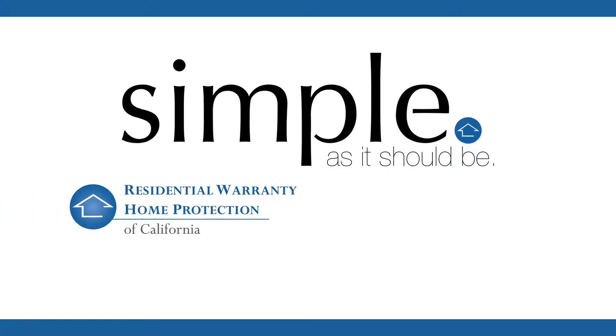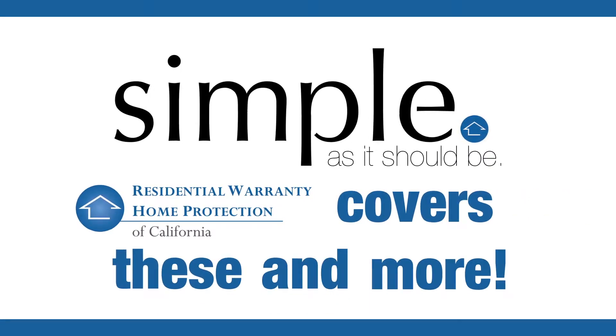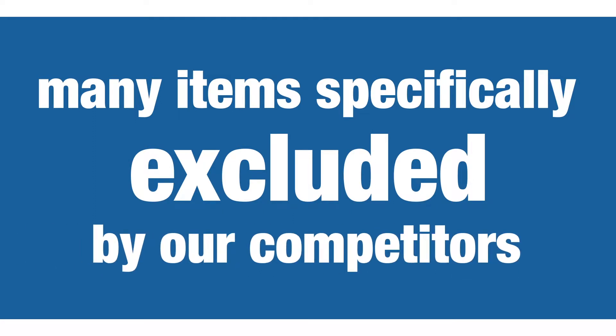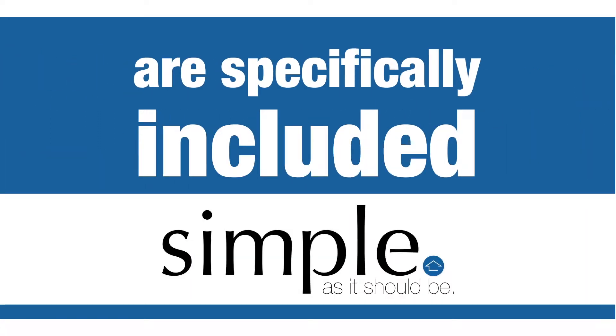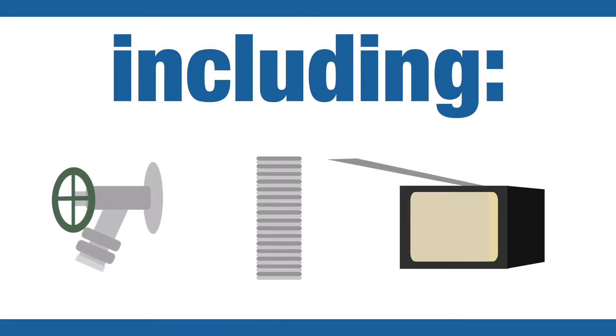The Simple Warranty from Residential Warranty Home Protection of California covers these and more. Many items specifically excluded by our competitors are specifically included in the Simple Policy, including sump pumps, sewer and water lines, outdoor faucets, garage door springs and openers, and more.